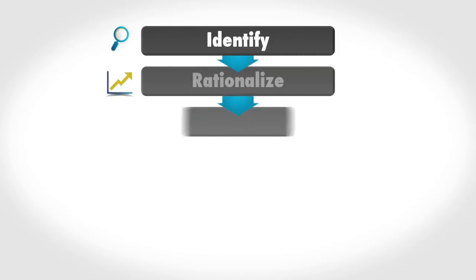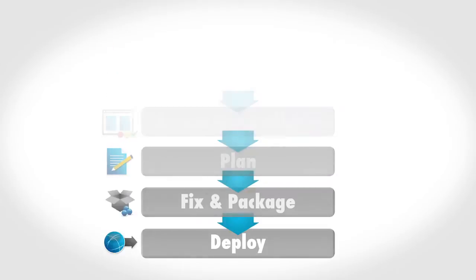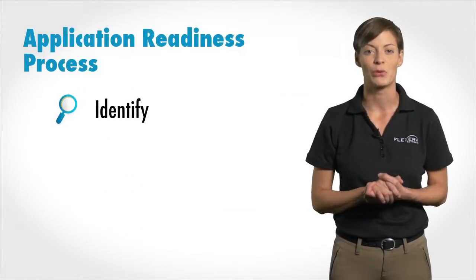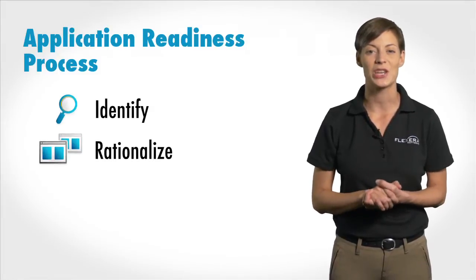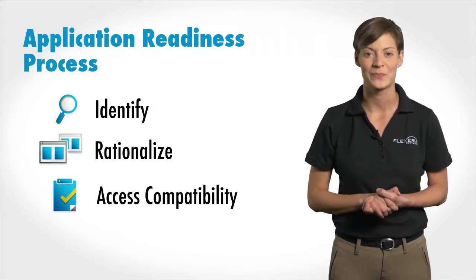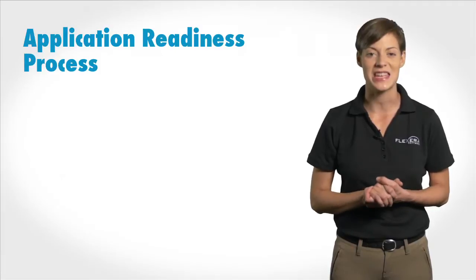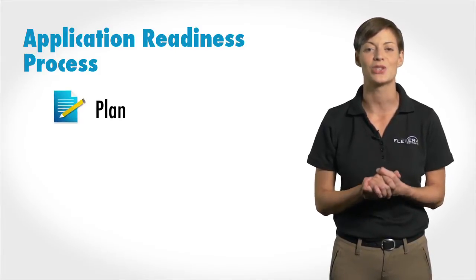The Flexera six-step application readiness process has been used by customers for years to accelerate the speed and quality of deploying applications to the user community. The process starts with identifying the application requested, rationalizing the request to eliminate duplicates, and testing the application for suitability and compatibility with the target environment. With information about compatibility, organizations have the data they need to plan the resources required to deliver the final application to production.